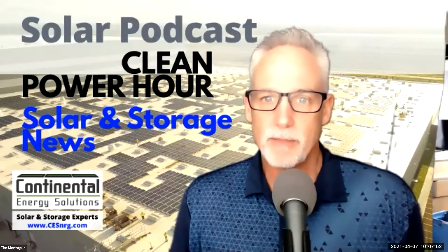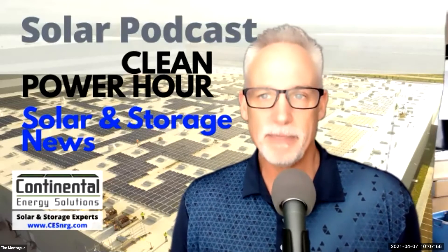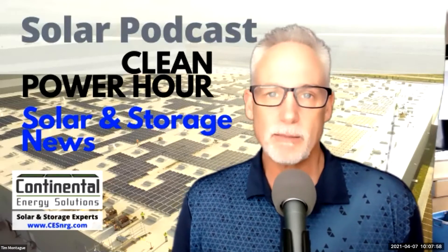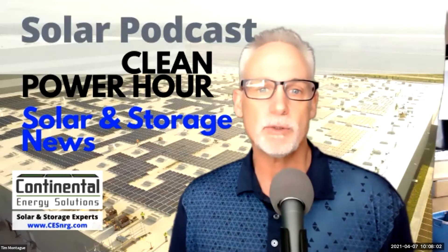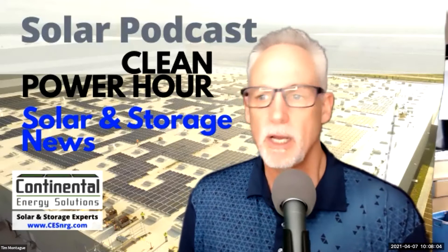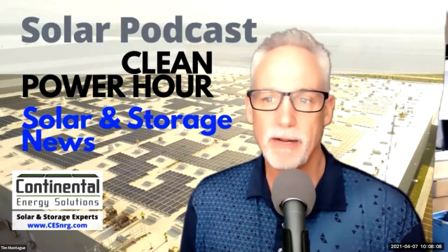Thanks, Tim. Glad to be here. I look forward to learning more about Pivot — that's P-I-V-V-O-T. There are many pivots in the world, but this is the double-V pivot. Before we dive into your land siting tools, I'd love it if you'd give our audience a little bit of background on yourself.